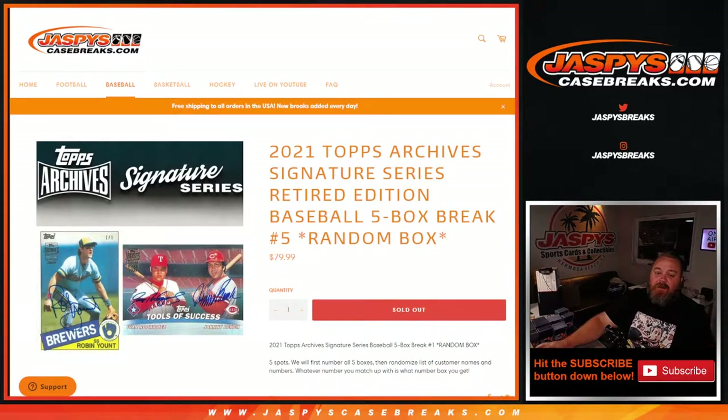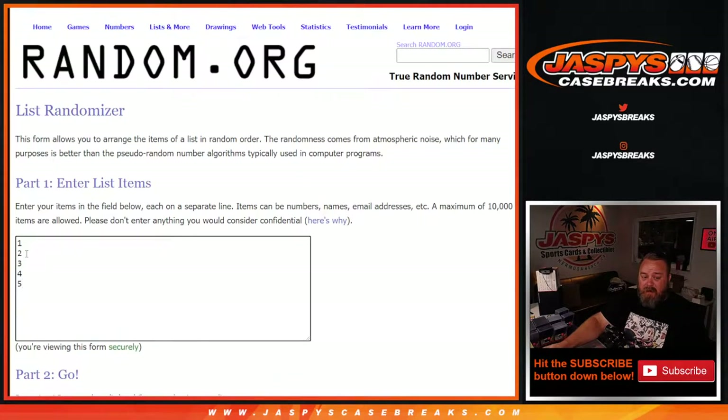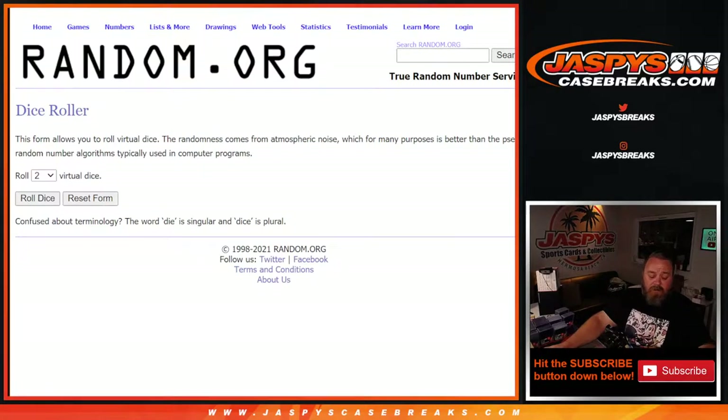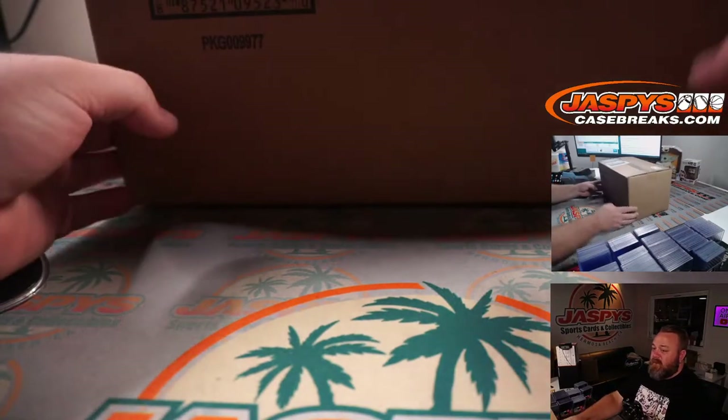Hi everyone, Sean with jaspyscasebreaks.com here doing 2021 Topps Archive Signature Series Retired Edition five box break, random box number five. This is from a fresh case — number six, which is the next five boxes from this case, is in the store now. We're looking on release day, so hopefully we can find some nice one-of-ones, dual autos, whatever else may be hiding in here.